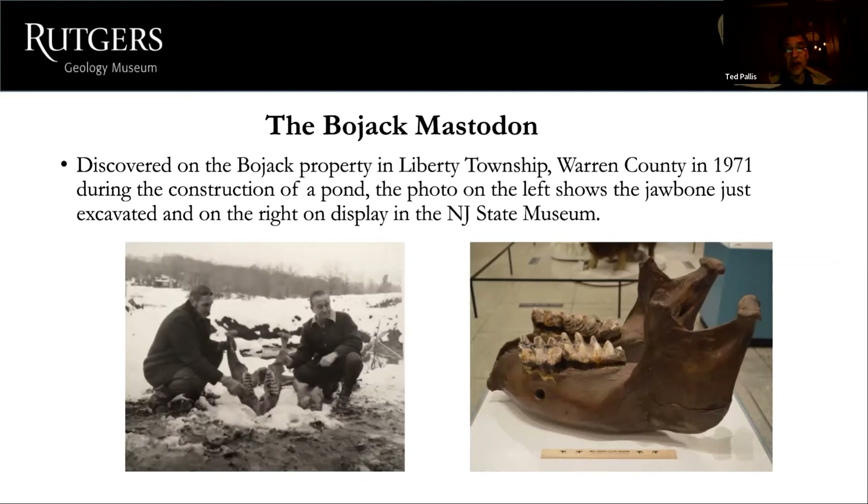Another notable mastodon find was the Bojack mastodon, discovered on the Bojack property in Liberty Township, Warren County, in early 1971, during the construction of another pond — a common theme in mastodon discoveries. These ponds were often peat bogs, and 10,000 years ago mastodons moving north as glaciers melted would roam into sticky peat bogs, get stuck, die, and become encased, with bones preserved. A picture on the left shows the jawbone of the Bojack mastodon being excavated; on the right it is now on display at the New Jersey State Museum.